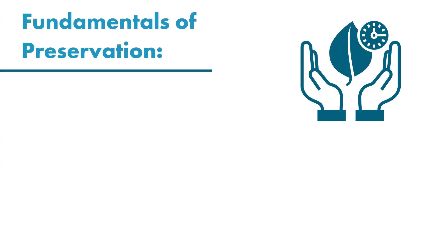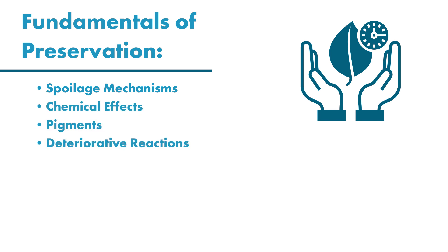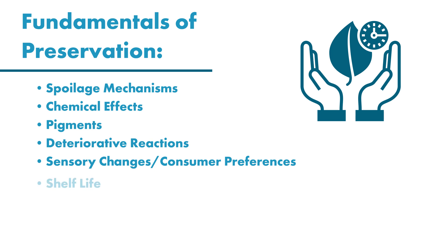This deep dive will help you understand the fundamentals of preservation in order to correctly package your food products in light of spoilage mechanisms, chemical effects, pigments, deteriorative reactions, sensory changes or consumer preferences, and shelf life,